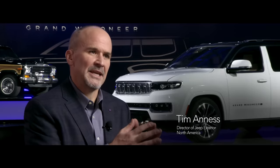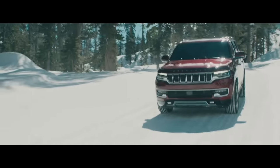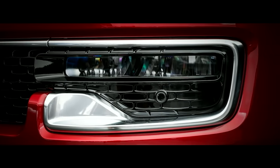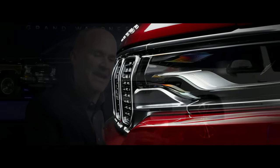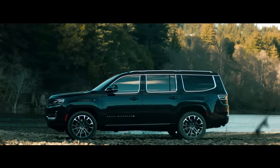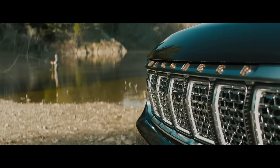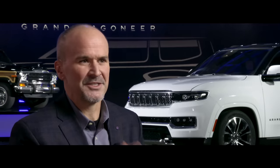When you look at the Wagoneer, I think you'll see a very sophisticated solution. The detailing that's around the lamp and the detailing that's around the grille. As you move to the Grand Wagoneer, there's just another level of attention. There's a significant amount of detailing around the grille. There's knurling like on a fine watch. That attention is something that we brought to the exterior and then on the interior.